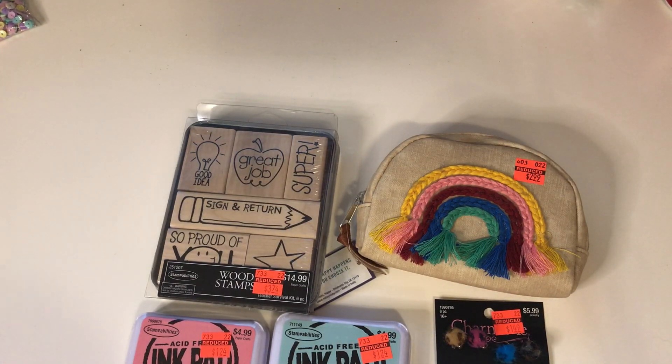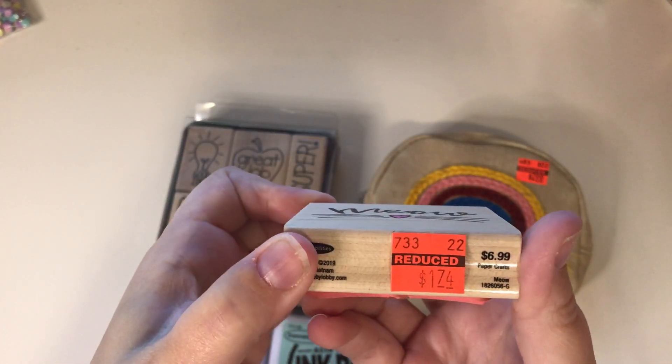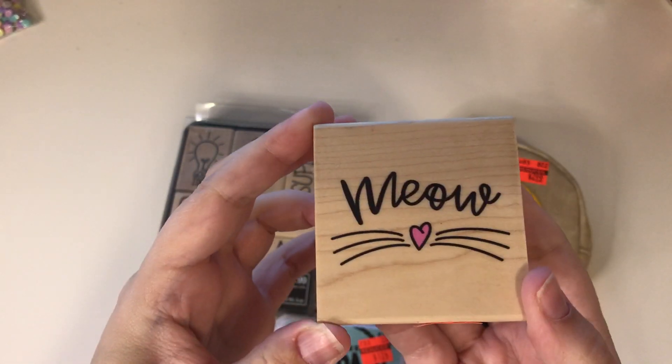I also picked up this stamp — Meow! Isn't that cute? It was $1.74 from $6.99. It's very cute.